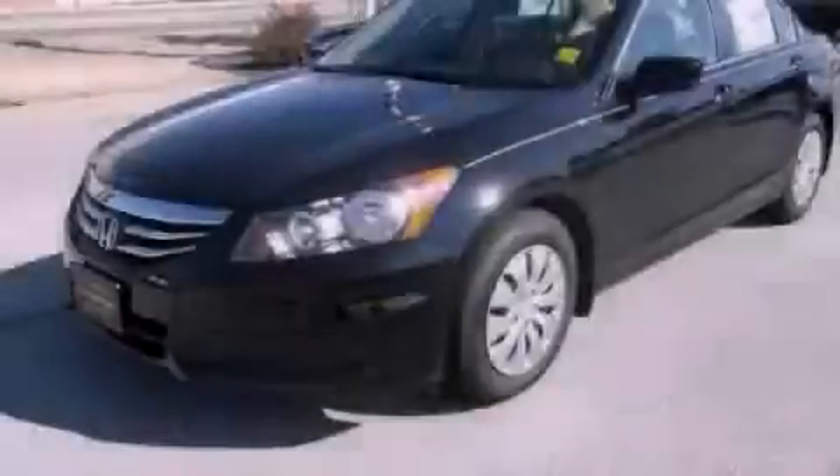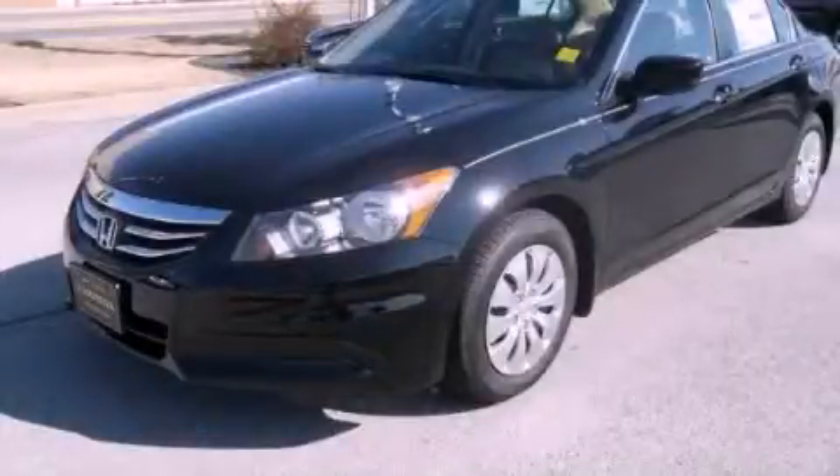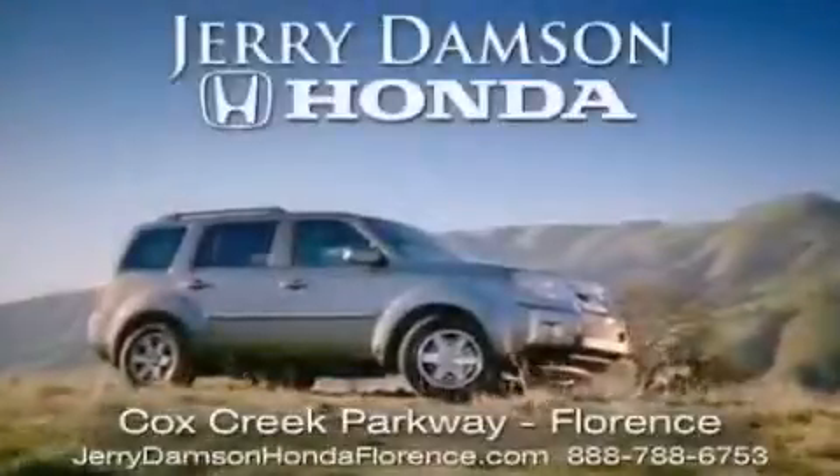Call or visit us right now and arrange your test drive today. Jerry Dampson Honda in Florence, Alabama.